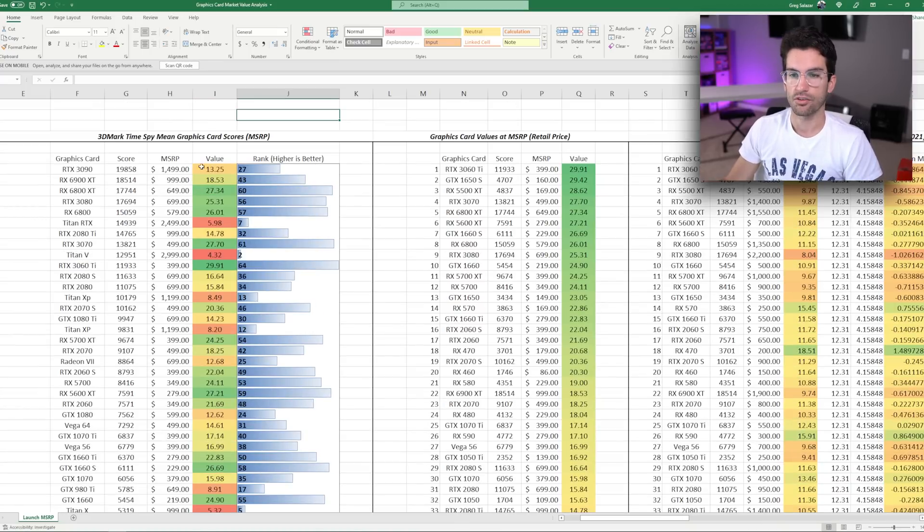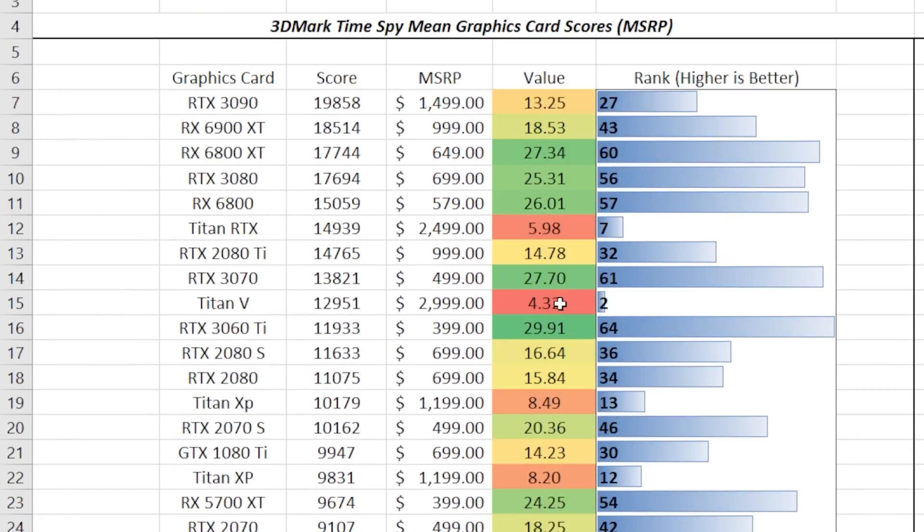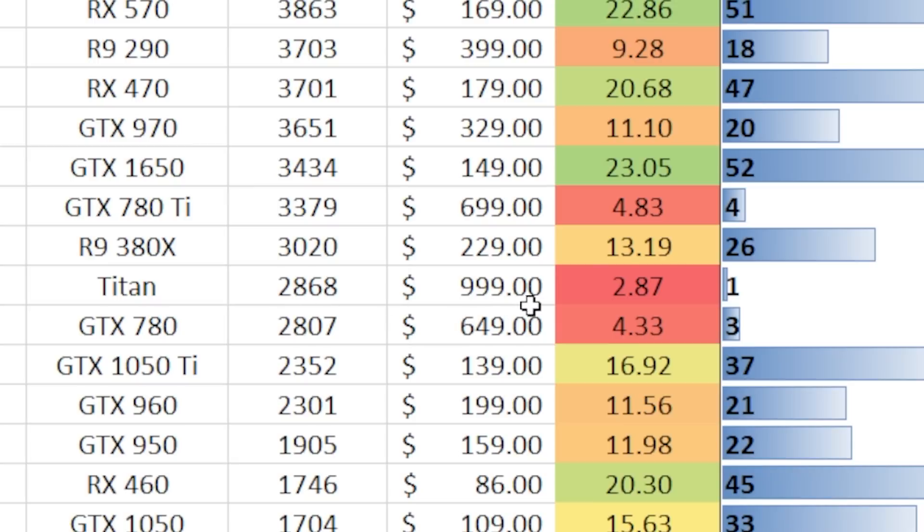The general trend of tech is that you get a lot more value for your money over time, so newer cards have much better value overall than older cards where values skew toward red. Red is bad — if you see red or yellow, those are cards to reconsider. These values are relative to each other, not across different points in time. For example, the original GTX Titan had a $1,000 MSRP and scored 2868 in TimeSpy. The R9 380X actually beats it and costs about one-fourth the price — giving a value of 13.19 versus 2.87.